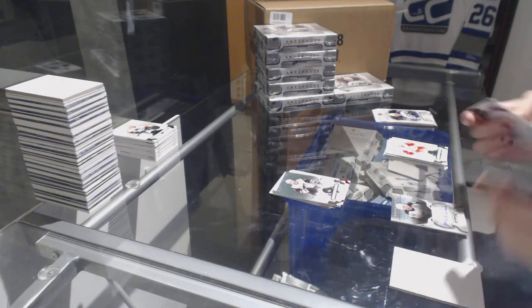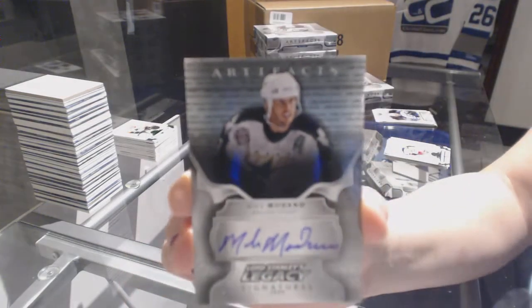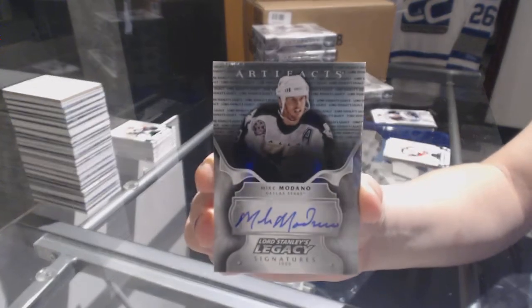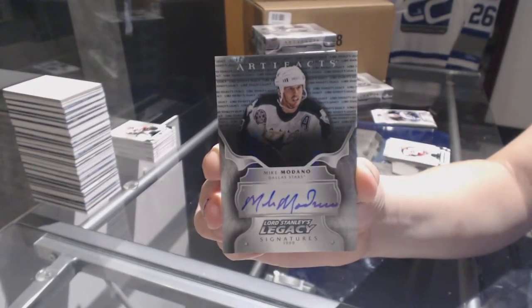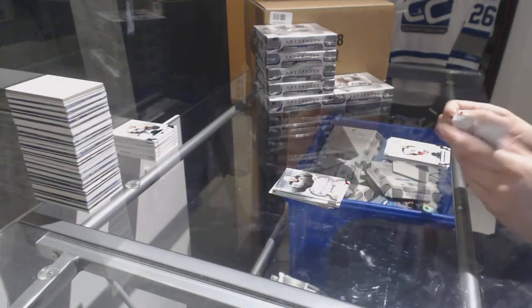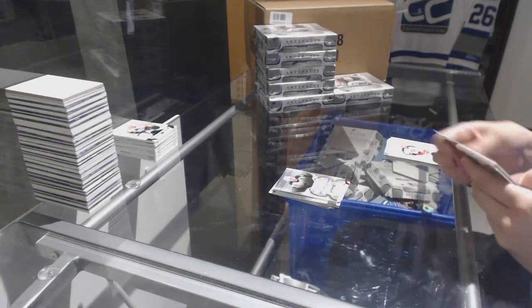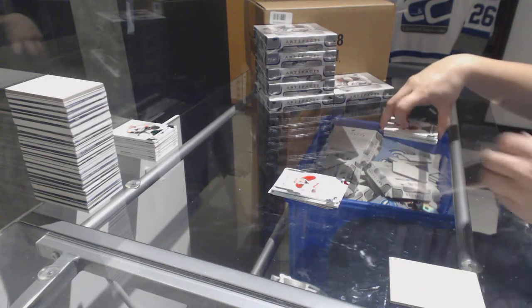We've got a Lord Stanley's Legacy Signatures for the Dallas Stars, Mike Modano. And a rookie number to $9.99, Nikita Scherbak for the Montreal Canadiens.